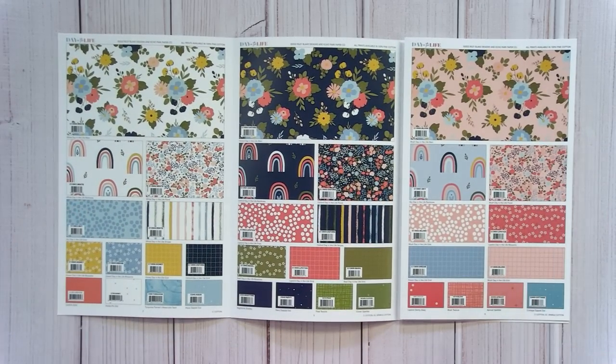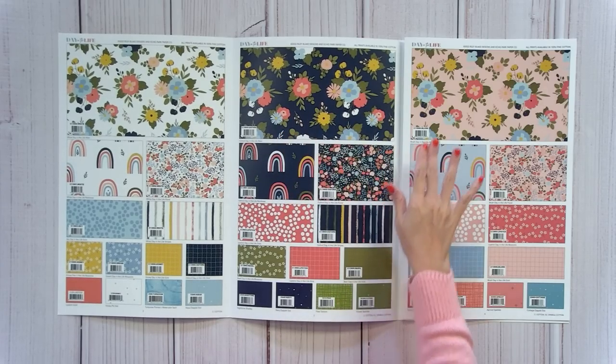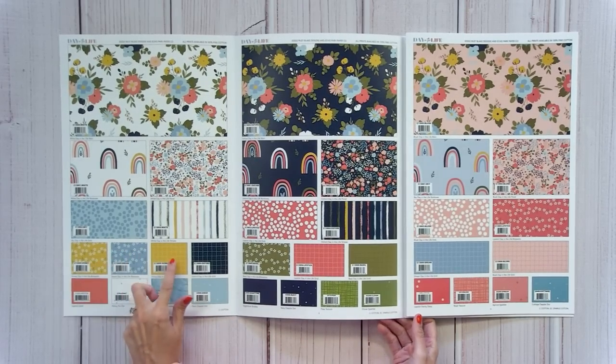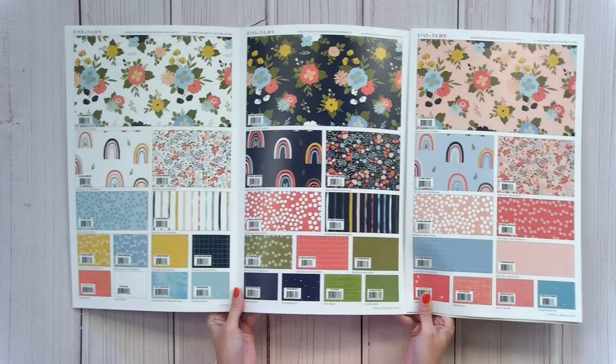Day in the Life by Echo Park is more of a spring group, shipping in July. It has a really pretty navy blue, aqua, and pink. Looking across all the designer groups, there's a definite trend of a touch of pink, a lot of aqua, a lot of navy, and a tiny tinge of yellow.